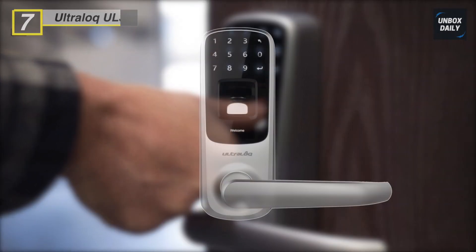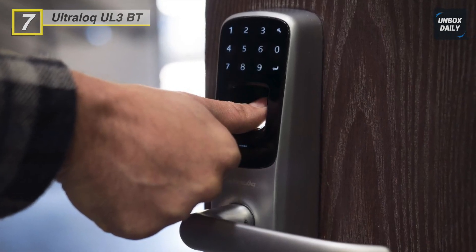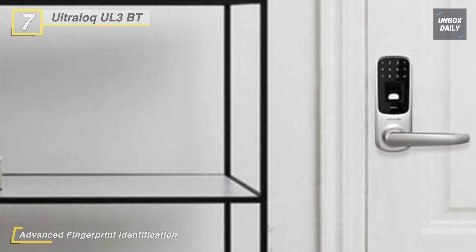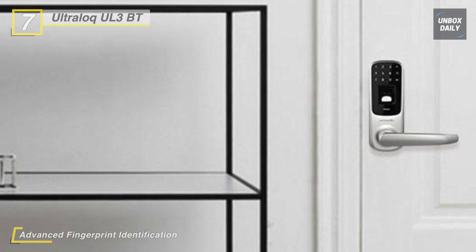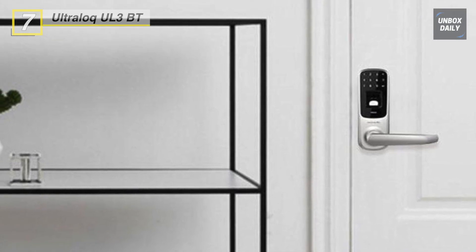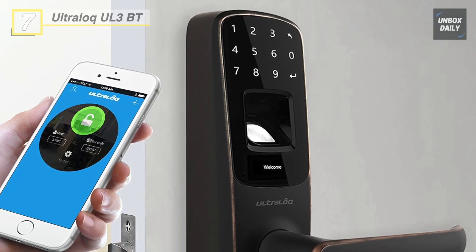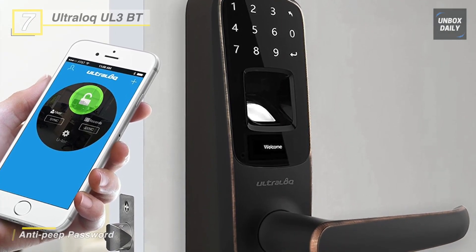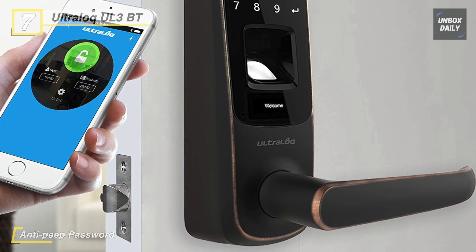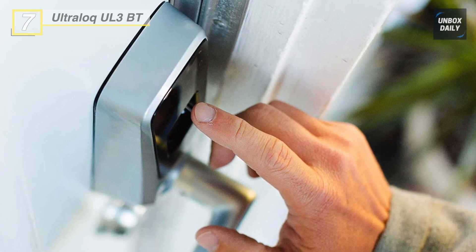We are starting our list with the Ultra Lock UL3 smart lock. This smart lock uses advanced fingerprint technology with a scratch-proof, dust-proof, and waterproof sensor to make unlocking easy and secure. Up to 95 fingerprints can be enrolled and identified in less than 0.5 seconds. An anti-peep password feature ensures that strangers can't steal your password by looking at worn-out keypad digits or watching you nearby. You can see a log of who's registered and exactly when from your smartphone.